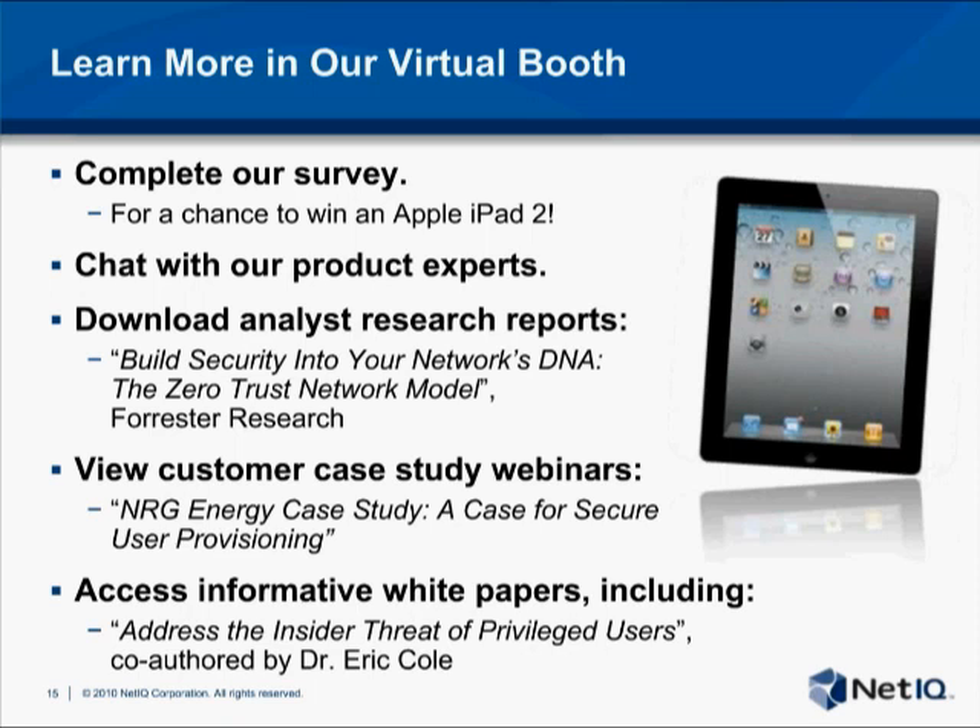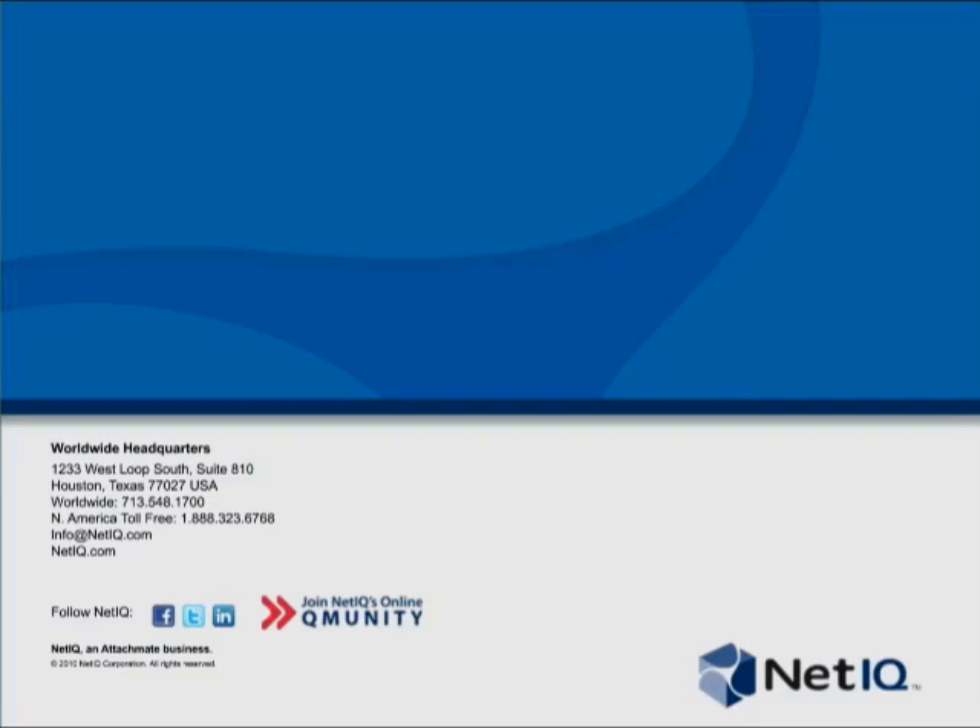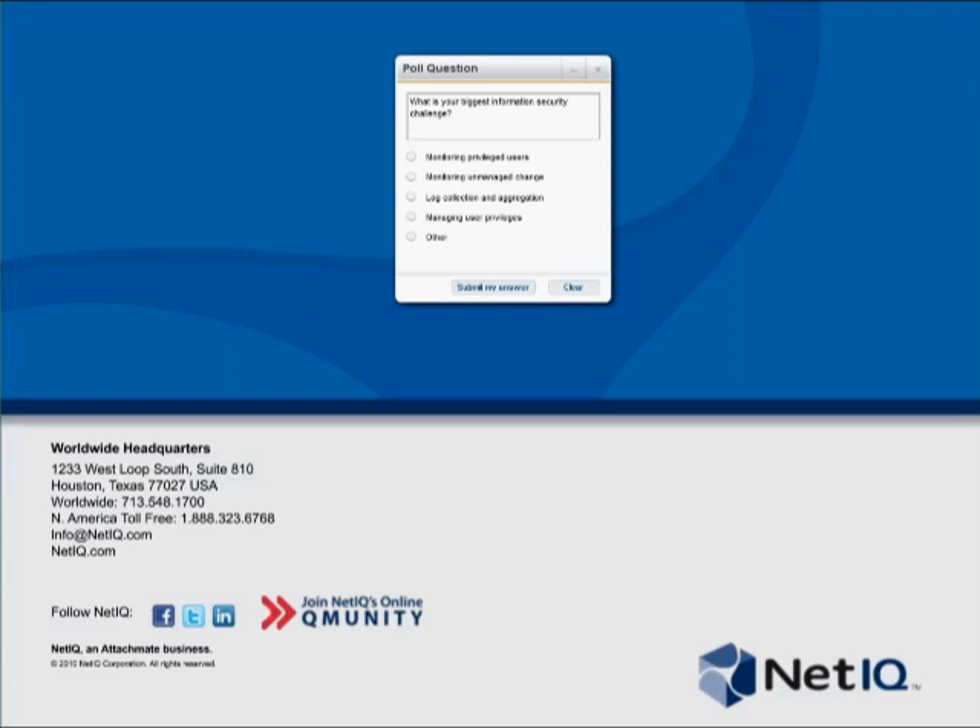Thank you so much for joining us today. We're going to take your questions following the presentation. Thank you, Matt, for a great presentation. We're going to put out a poll question now for our audience: what is your biggest information security challenge? You can respond A, monitoring privileged users; B, monitoring unmanaged change; C, log collection and aggregation; D, managing user privileges; or E, other.